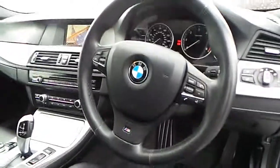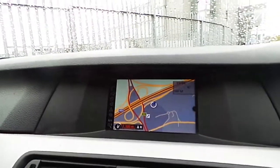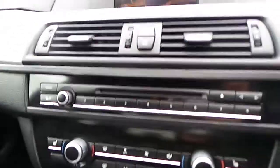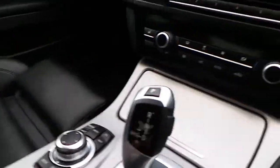The car also has an M Sport multi-function steering wheel with cruise control, satellite navigation, CD player, full climate control, dual heated seats, and an 8-speed automatic gearbox.